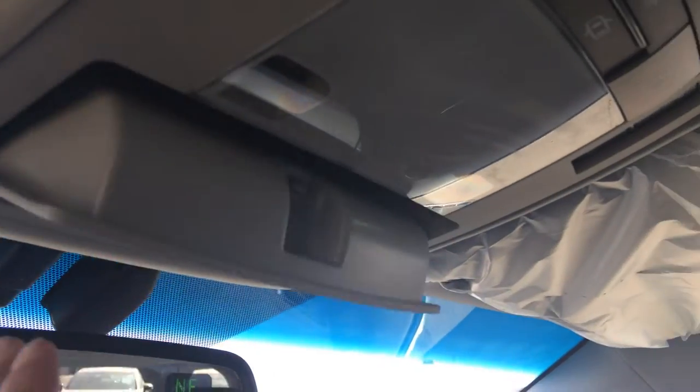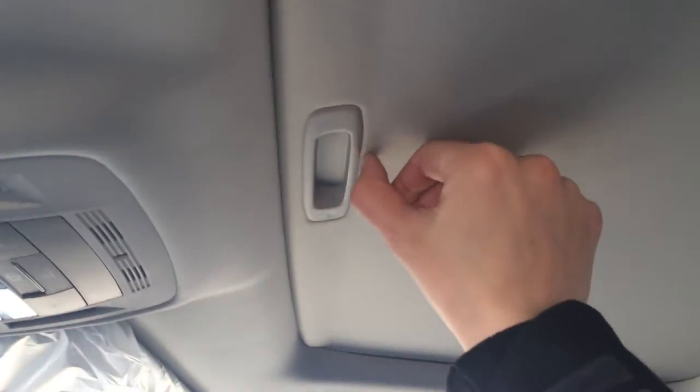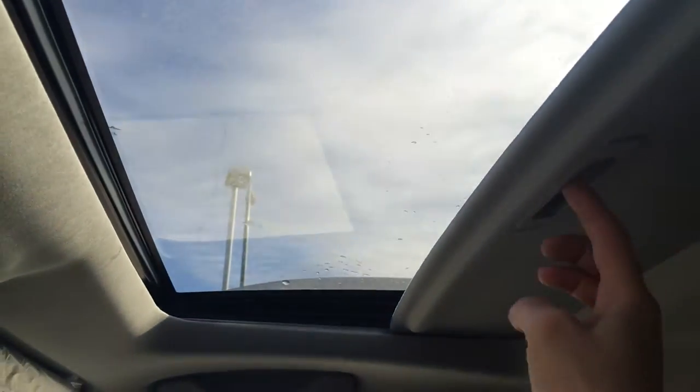There's an auto dimming rear view mirror with compass and three different garage door openers. Sunglass holder, overhead lighting, and then you have your power tilted sliding moonroof with sunshade.